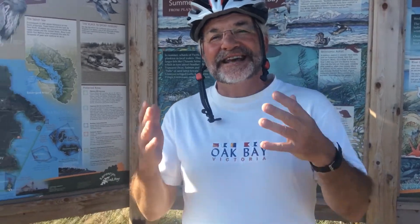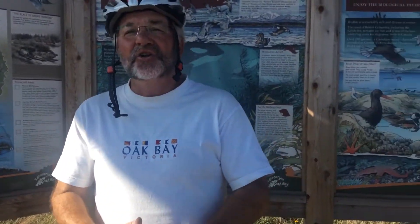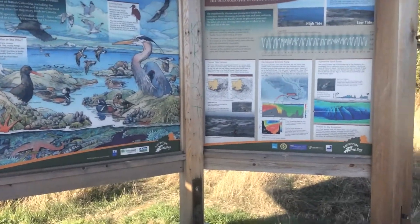Good afternoon everybody. My name is Jacques Syrois, a naturalist and bird watcher here in Victoria, British Columbia. We are today at Cattle Point in Oak Bay on the shores of the Salish Sea, on the shores of historic Victoria Harbor Mercury Bird Sanctuary.